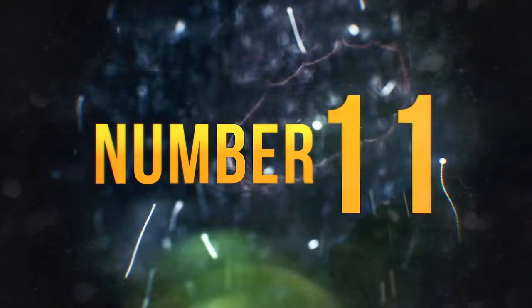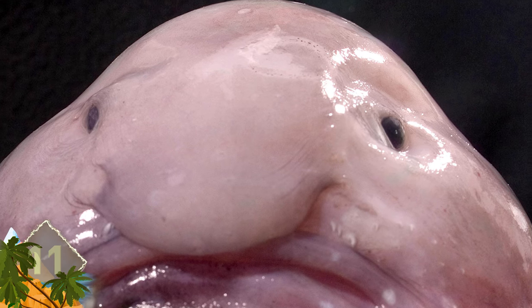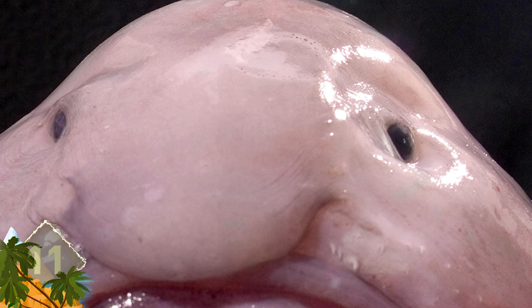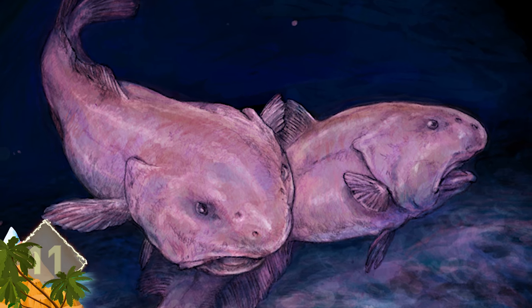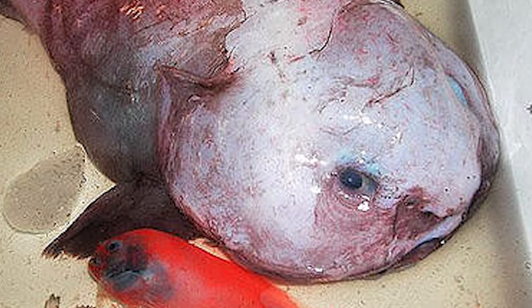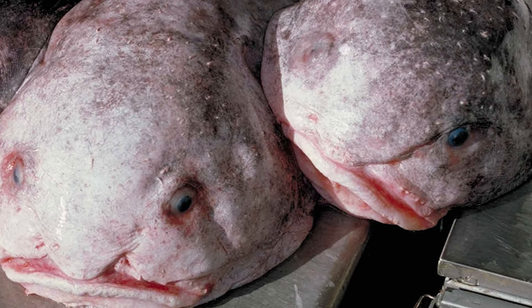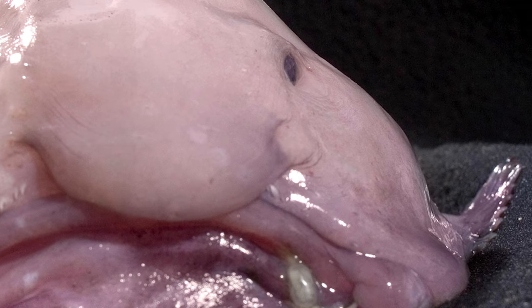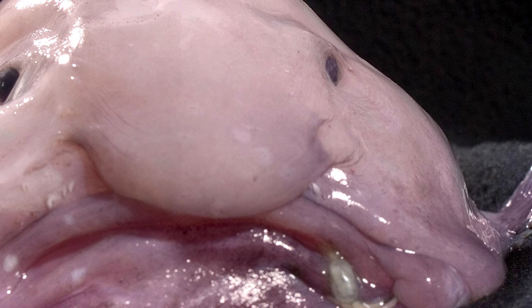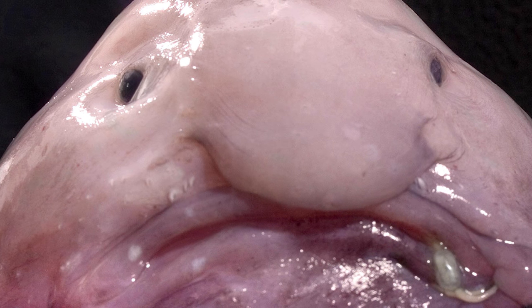Number 11 – Blobfish. According to some, this creature appears like a slimy, gelatinous ball with humanoid features. The odd-looking critter lives at depths up to 1,200 meters off the coast of Australia and Tasmania. It's often pulled up in trawler nets, although the blobfish is considered completely inedible. Its gooey flesh is an adaptation to the ocean pressure found at greater depths and allows the animal to stay buoyant. Would it surprise you to learn that in 2013, an online poll voted the blobfish as the world's ugliest animal?